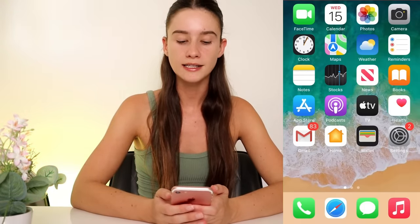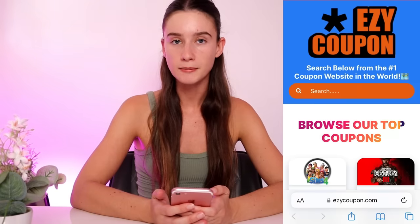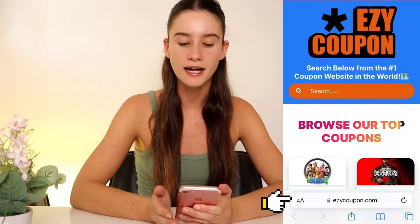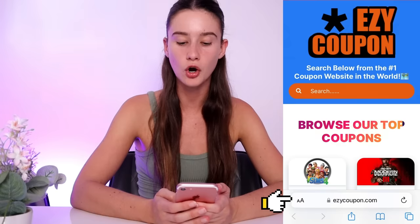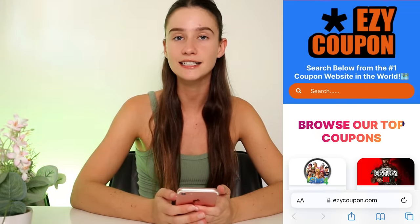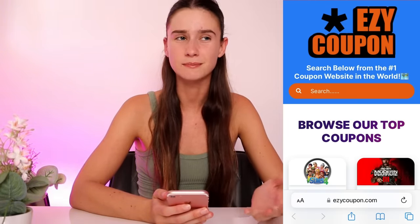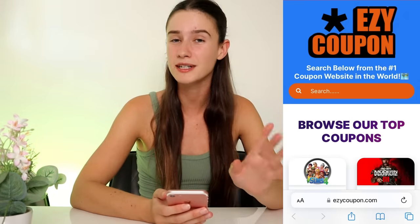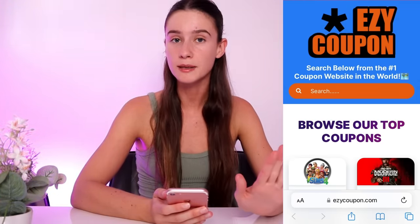So what we're going to do is jump to our favorite search engine, whether that's Safari, Google, whatever, and you want to type in this website URL because it'll take you straight to the website. So you want to type in E-Z-Y-C-O-U-P-O-N.com, which takes you straight to the website called Easy Coupon. I did some research guys and honestly this is the best website for Amazon promo codes and pretty much any promo code out there. So if you want to save some money online shopping, definitely look at Easy Coupon before you buy anything.